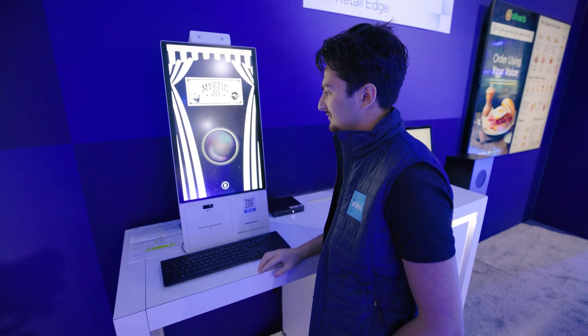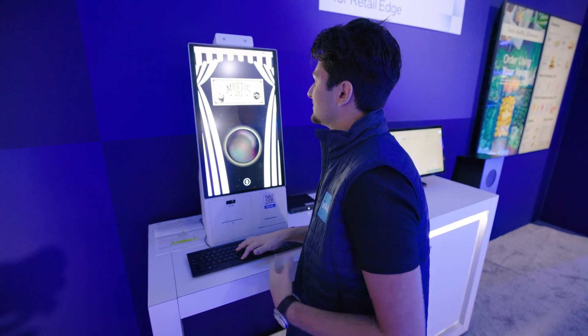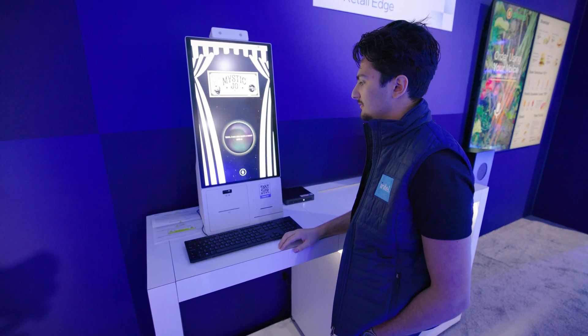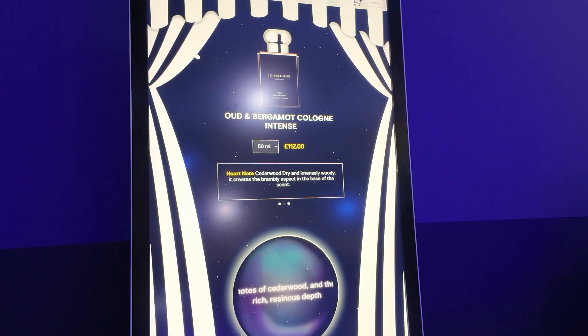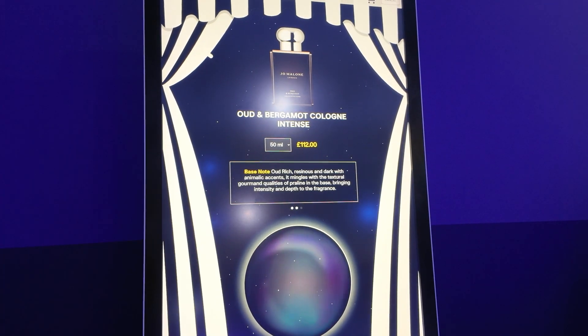I'm Mystic Joe. Let's find your perfect perfume. Hi Mystic Joe, I'm looking for something spicy and woody. What can you recommend? Ah, I see you seek a scent with a spicy and woody allure. Peering into my crystal ball — how about Velvet Rose and Oud Cologne Intense by Jo Malone? Sounds amazing. So what is this doing right now? What is the AI doing?